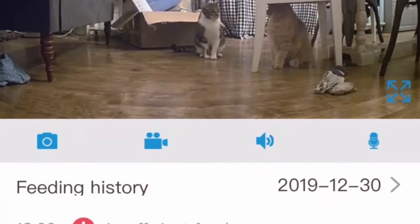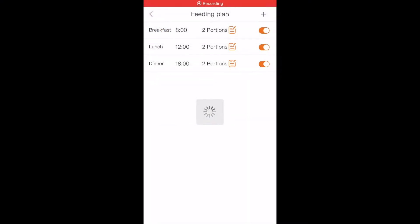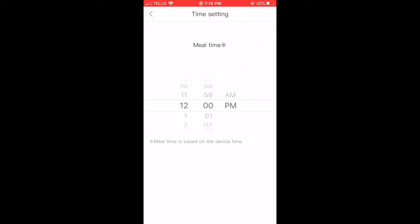Here's a look at the app — as you can see I've set up different feeding times and indicated two portions per feeding because I have two cats. You can also set up a voice recording, so you can record your voice and it will be what calls your cat to the feeder.